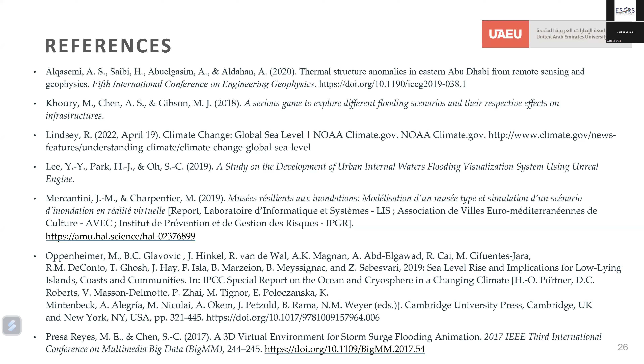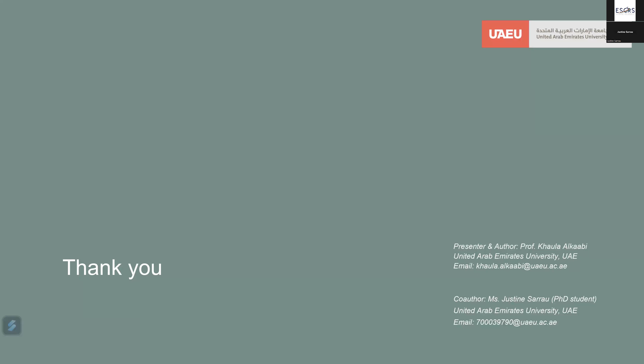References used in these slides are listed here if you would like to consult them. Thank you all for attending this session.